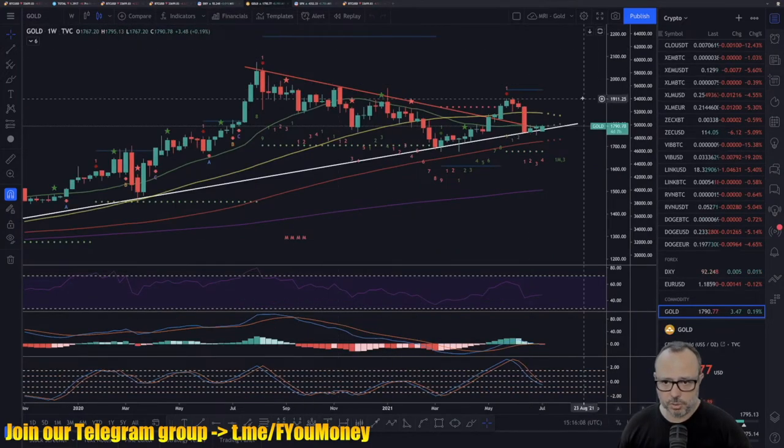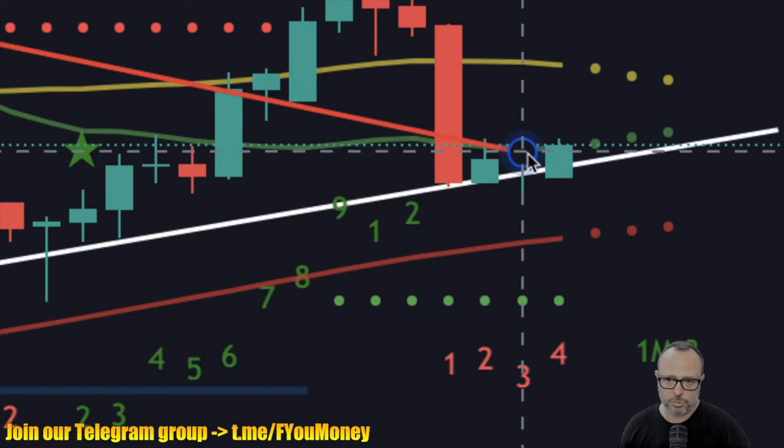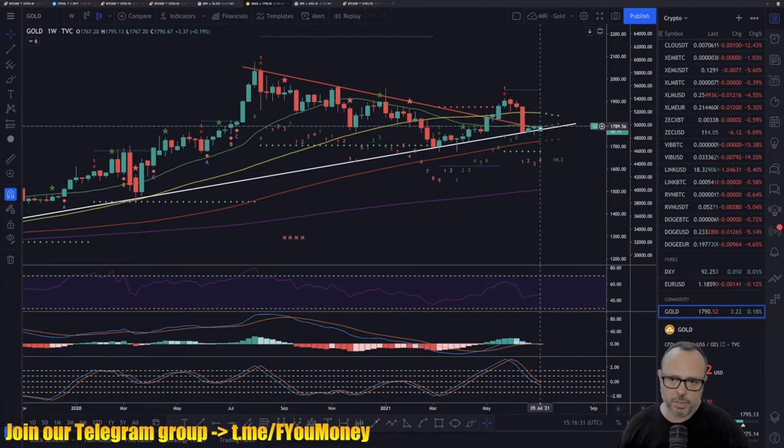Gold is again trying to fight its way up. We formed almost a hammer — but still a doji — went down, then got back up above the trend line, and are now trying to fight the resistance of the 20-period SMA on the weekly. The dollar is maintaining its trend line and fighting to not go below it, which would be a disaster. I think the dollar will be able to maintain the trend line and probably reverse to the upside.